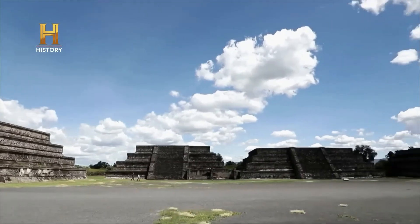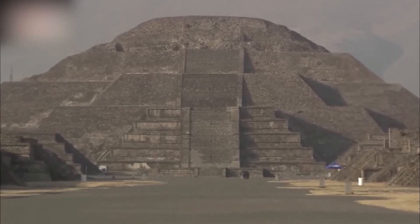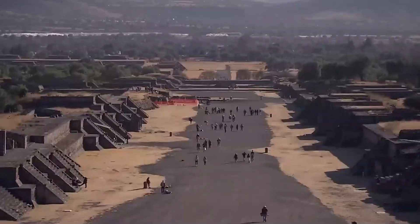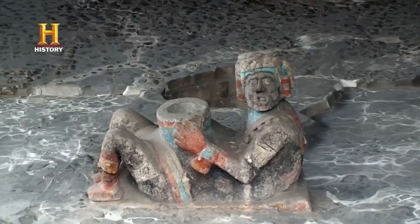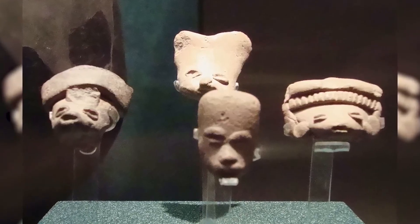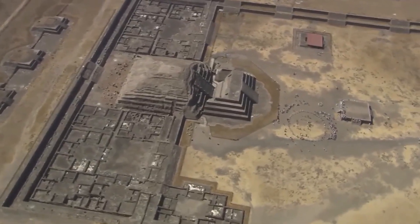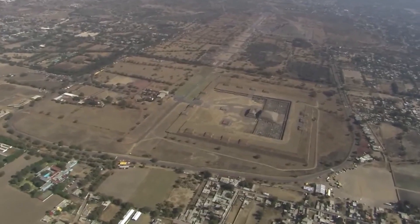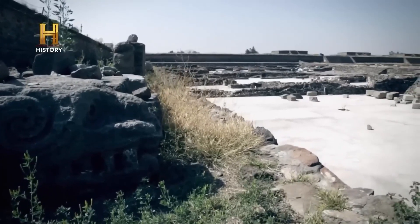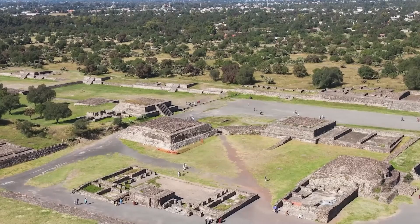Despite its size and planning, there is no clear evidence of a centralized monarchy, suggesting that the city may have been a theocratic or collective state, evidenced by the lack of royal iconography and the predominance of communal religious symbolism. Teotihuacan's influence spread throughout Mesoamerica, as evidenced by artifacts found in distant places such as the Mayan lands and the Gulf Coast. After its decline, Teotihuacan influenced later civilizations such as the Aztecs, who considered it the birthplace of the gods. Today, it is a UNESCO World Heritage Site that attracts millions of visitors. Despite archaeological studies, many aspects of Teotihuacan remain mysterious, including the reasons for its decline and the ethnicity of its inhabitants.